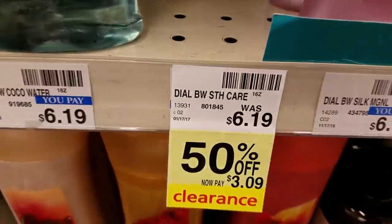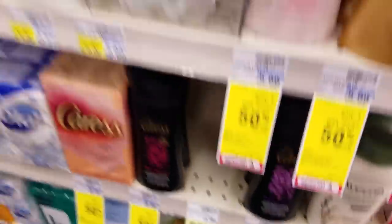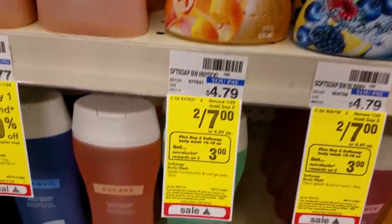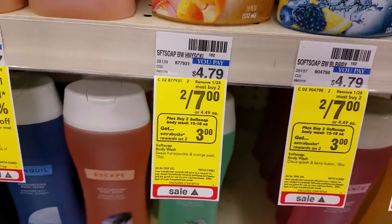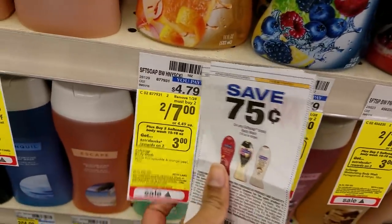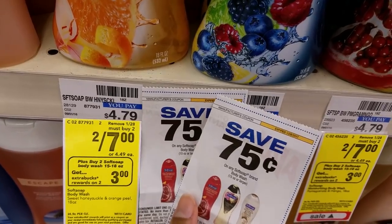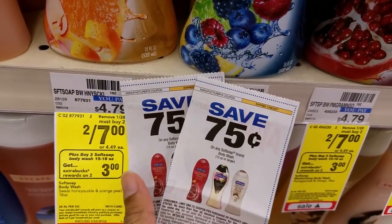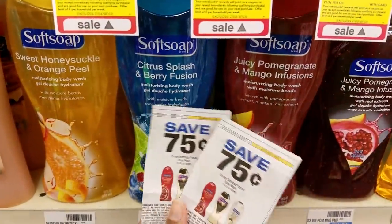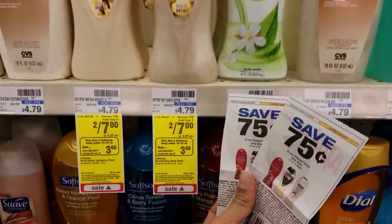Other deals — there's some clearance on Dial, though clearance will vary from store to store, so check out your local CVS. Soft Soap is 2 for $7: buy two and get $3 Extra Care Bucks back. We have a $0.75 coupon for Soft Soap, so you get two for $7, use two coupons to drop your total to $5.50, get back $3 Extra Care Bucks — like paying $2.50 for two, or $1.25 each. These also track for Beauty Bucks, so I'll be getting two today.